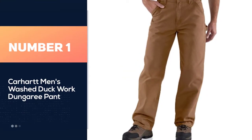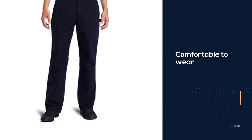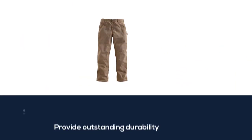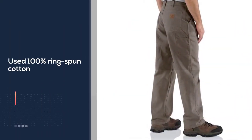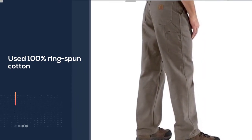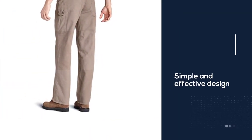Number one: Carhartt Men's Washduck Work Dungaree Pant. Yes, we have another Carhartt brand of work pants on our list — because they are simply amazing. These flexible work pants are remarkably comfortable and provide outstanding durability. These original loose-fitting work pants are 100% ring-spun cotton duck, heavyweight, and can easily withstand all the elements. The thing we love is the simple yet effective design, and they come in a wide variety of colors.